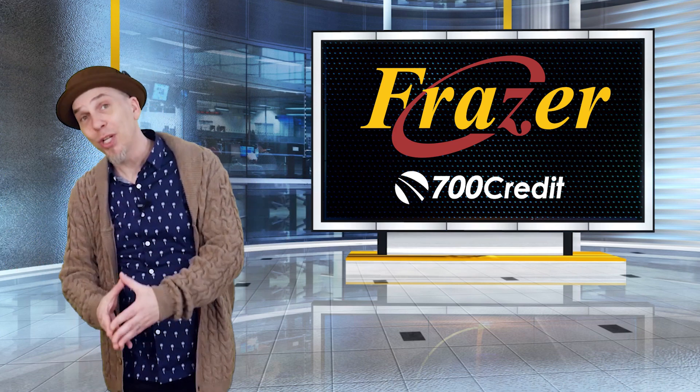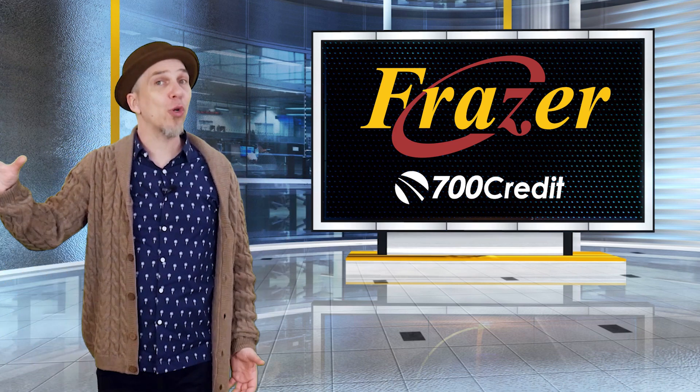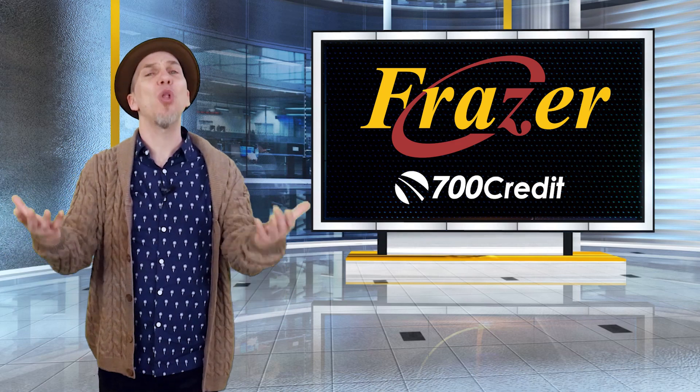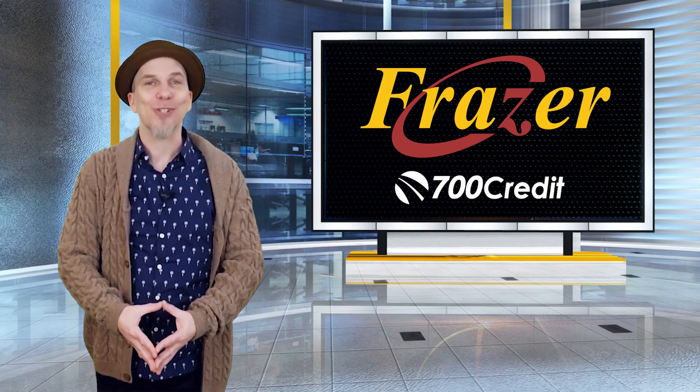For more information on pulling credit within Frasier, you can always click on the help button in the top corner of the screen to access the Frasier help manual. We'd like to thank you for joining us on this adventure of pulling credit with 700 credit, and as always, thank you for choosing Frasier.